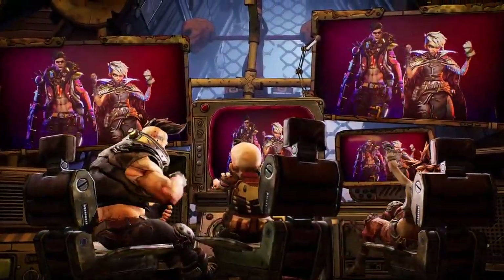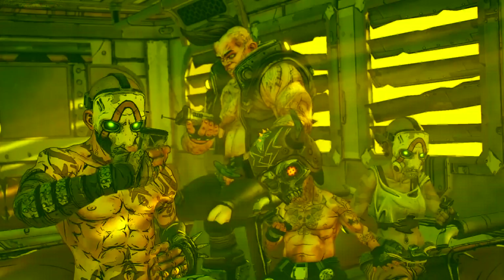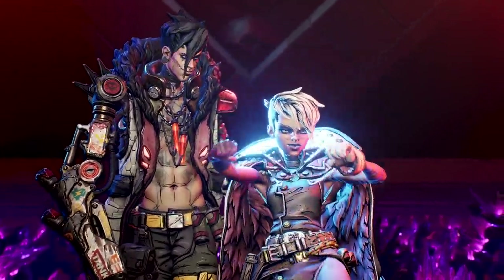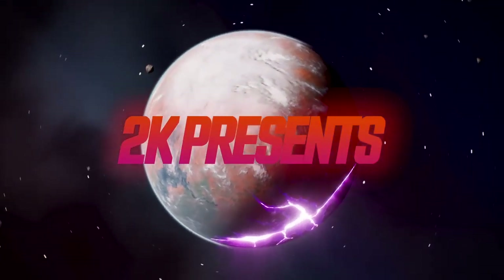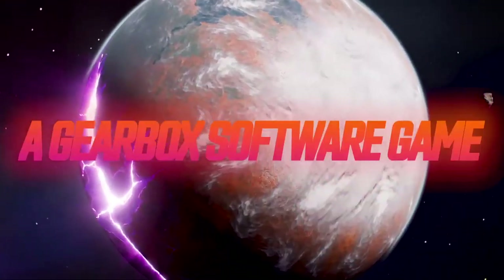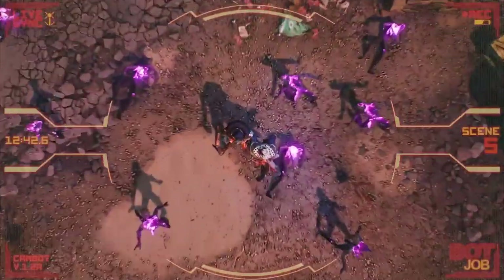Today also saw the release of Borderlands 3, which has been one of this year's most anticipated games. Featuring a huge variety of guns with pretty much endless customization options, a new set of characters, new enemies, and a whole new world to battle through either solo or in co-op with friends.